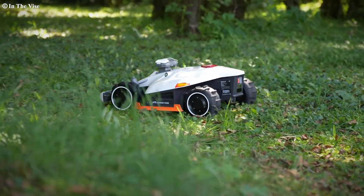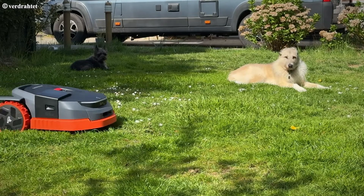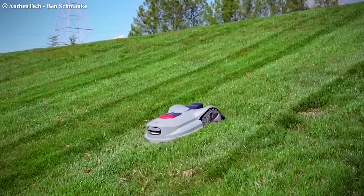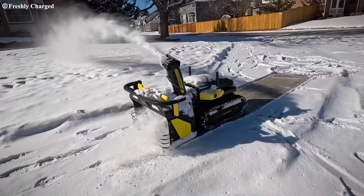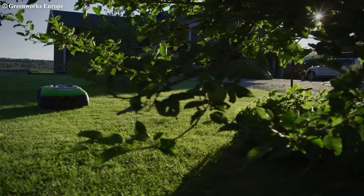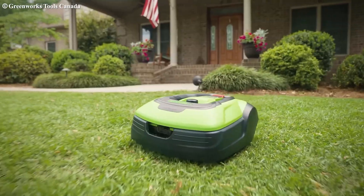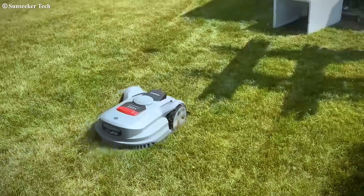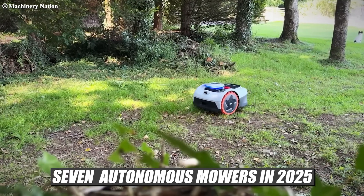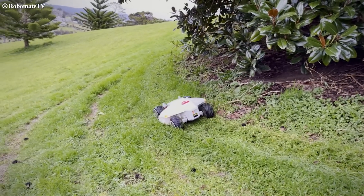The robotic mower market has exploded in recent years, offering homeowners and landscapers alike smarter, more efficient ways to maintain lawns. From high-tech wireless navigation to steep slope performance and even snow-blowing capabilities, today's autonomous mowers are more than just grass cutters — they're full-service yard managers. Whether you're managing a massive estate, a tight suburban lawn, or commercial properties, there's a robot for that. In this video, we'll break down seven of the most talked-about autonomous mowers in 2025, from budget-friendly options to ultra-premium machines.